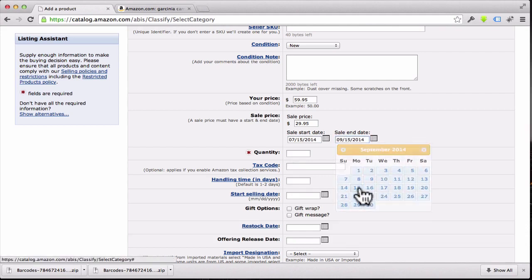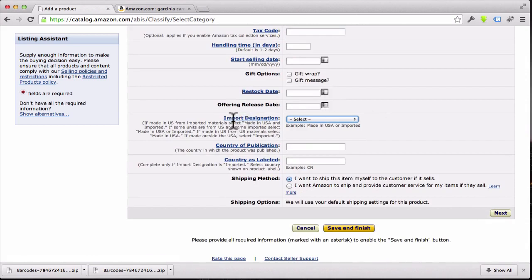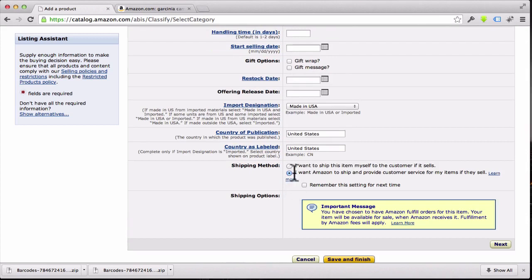Set the sale end date three months from now and pick that date. For quantity on the sale, put however many bottles you're sending over — something like 50. You can always change this to a higher number later. For import designation, if your product is made in the USA you can say so; otherwise say 'Imported.' For shipping method, this is important: select 'I want Amazon to ship and provide customer service for my items' — that's the FBA option.